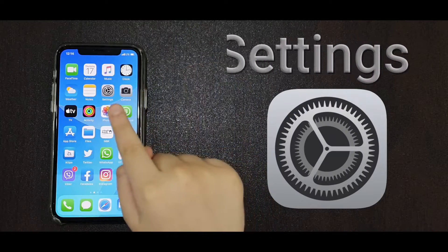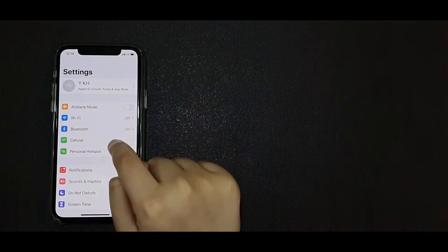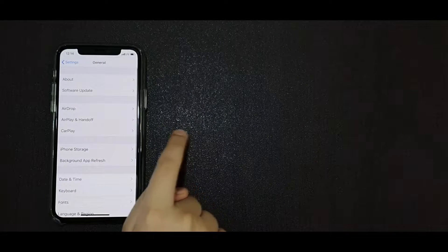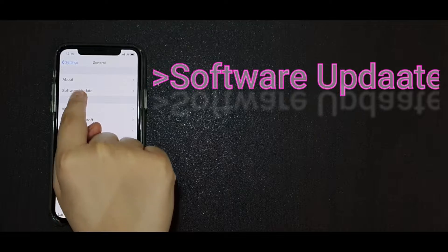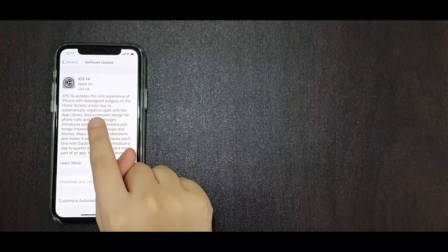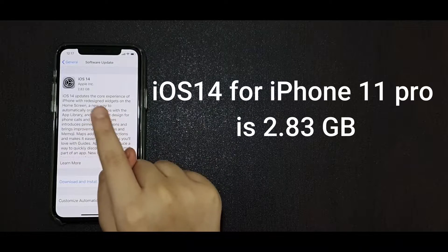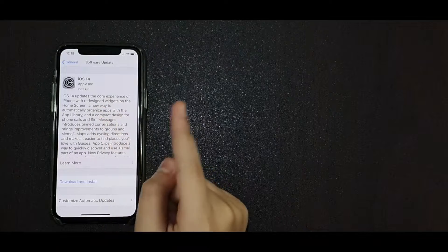First, go to Settings. Scroll a little bit down. General. And Software Update. Checking for update — it's already there. The size of this update is 2.83 GB for iPhone 11 Pro. The size might be different for you, depending on which version of iPhone you have.